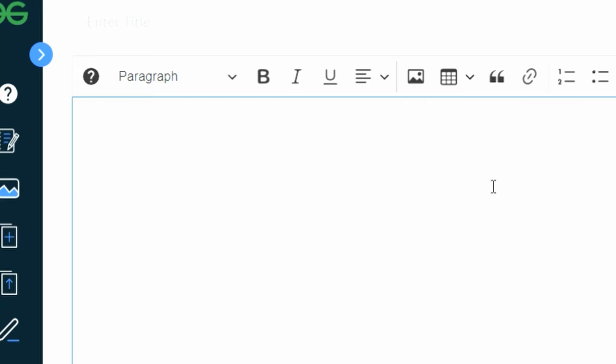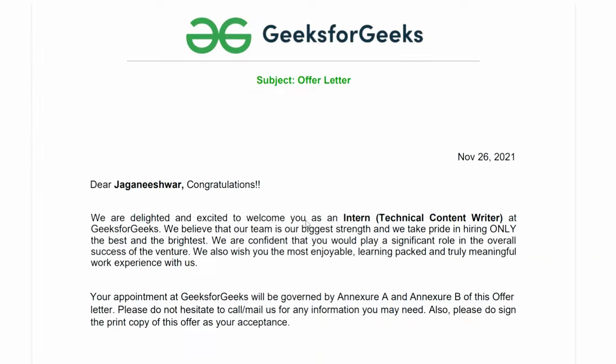First, you have to write two sample articles and wait until those articles get published. It may take up to one or two weeks, but once your articles get published, they will send you an offer letter.